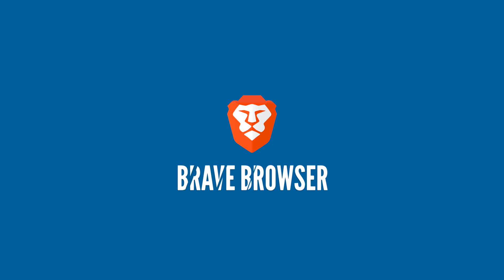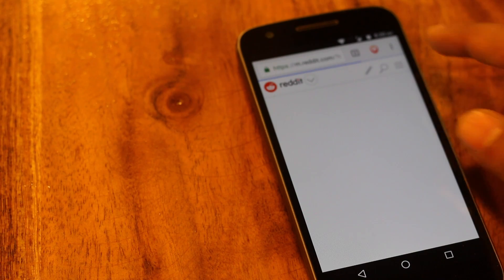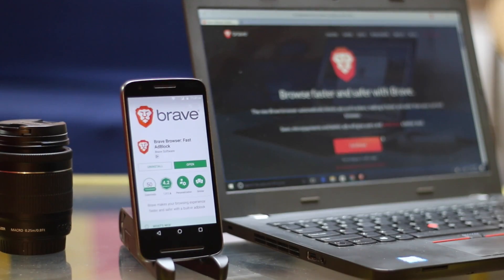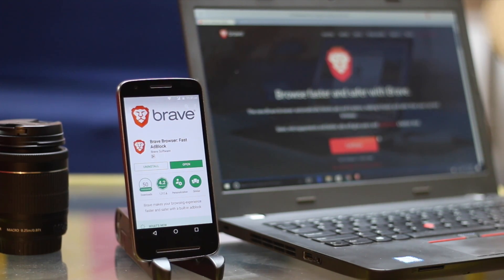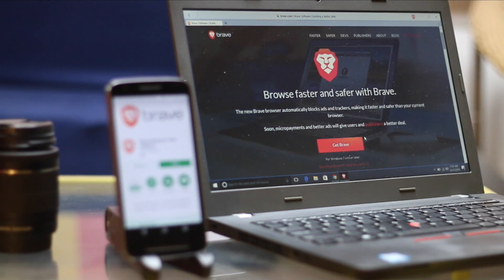Brave is a fairly new Android browser that is making quite some headlines, but this is not just any Android browser. The app is co-founded by Brendan Eich, former CEO of Mozilla, and is backed by $4.5 million in funding. Like Firefox, Brave is also open source and available for all platforms including desktop and iOS. And they are not here to be yet another browser like UC or Dolphin.